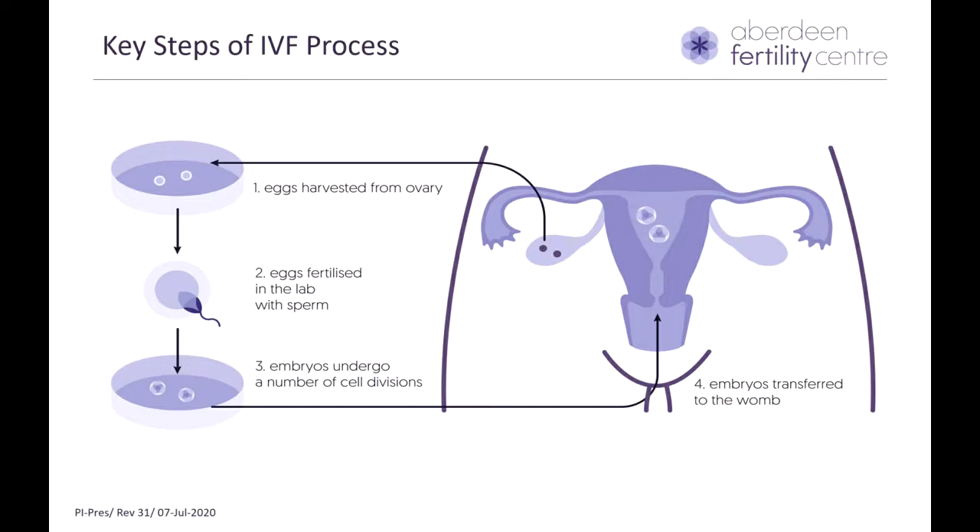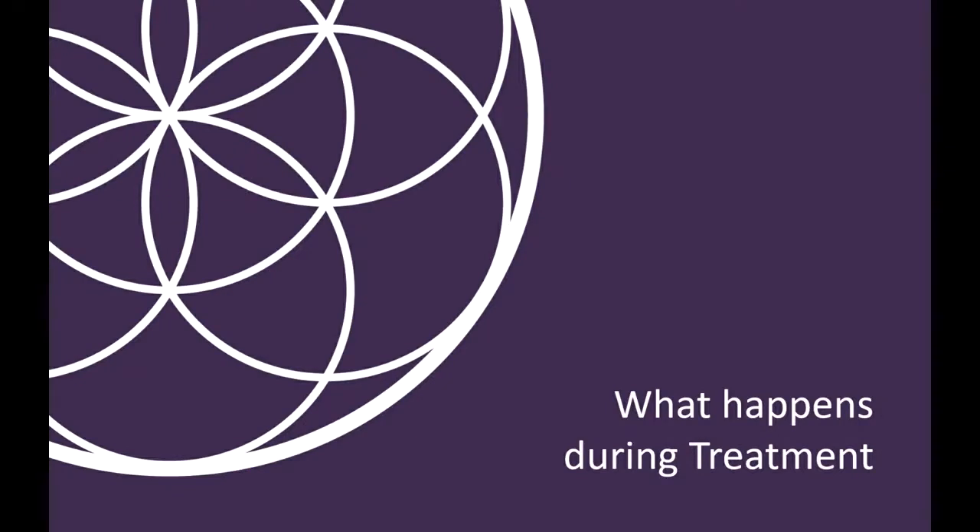There are four key steps of the IVF process. The first is ovarian stimulation and retrieval of eggs. The second is fertilizing these eggs in the lab with a sperm sample. The third is to allow these fertilized eggs to grow and divide into embryos. And the fourth key step is to select the embryo which is suitable for transfer into your womb in the hope of achieving a pregnancy.